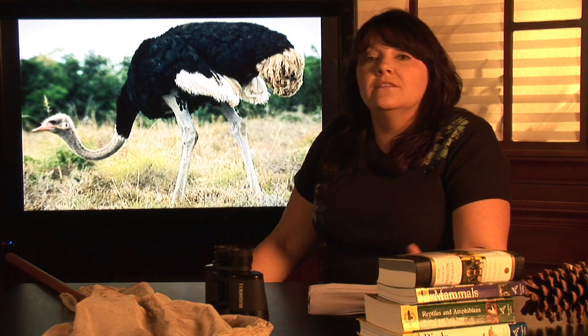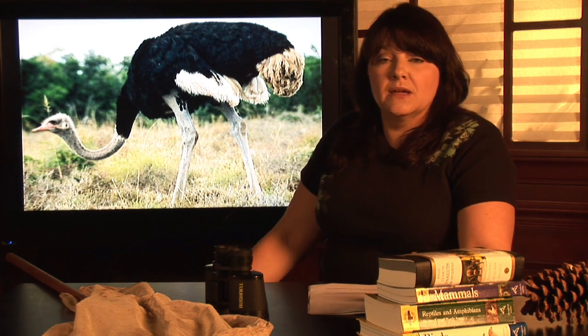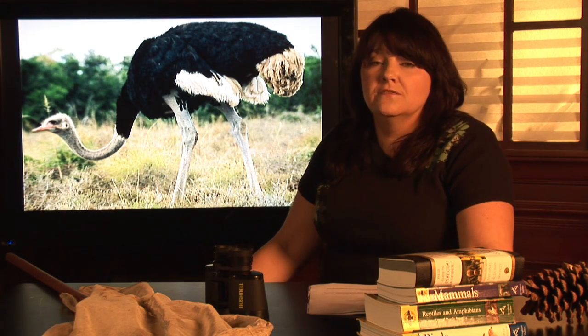Ostriches actually live in large communities that can be anywhere from 5 to 50 individuals — that's actually their primary mode of protection. Ostriches are also farmed or ranched commercially. A lot of people in the United States actually raise them and sell them for meat. Their feathers were also very popular for use in feather dusters, which is one of the reasons they were almost hunted to extinction.